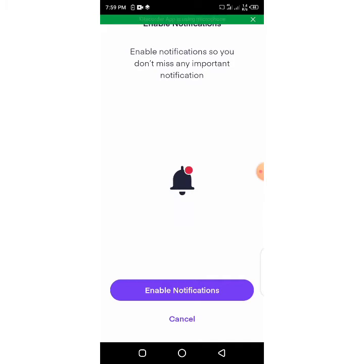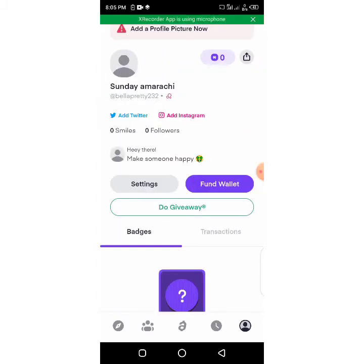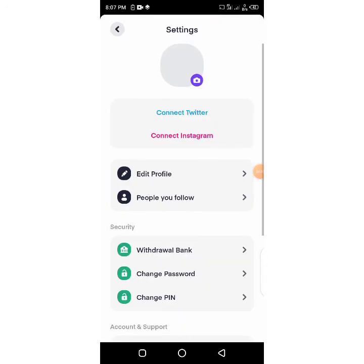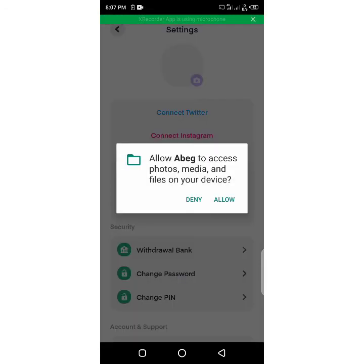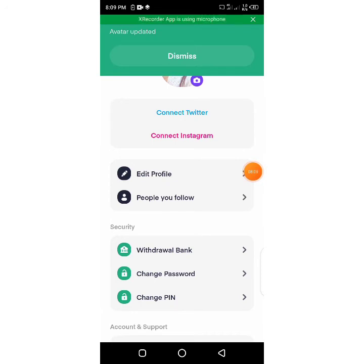Enable notifications so that you don't miss anything important. After you have verified your BVN and everything, this is where it will bring you. You come to your profile — this human icon — you click on it and it will take you here. You put in a profile picture; please make sure it is very clear. Click on 'add a profile picture,' then the camera icon. Allow access and it will take you to your phone gallery. I've added a profile picture.